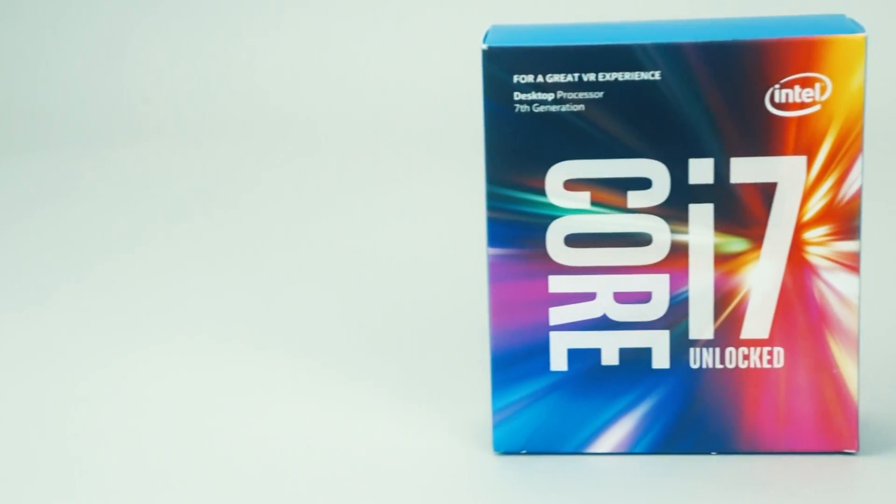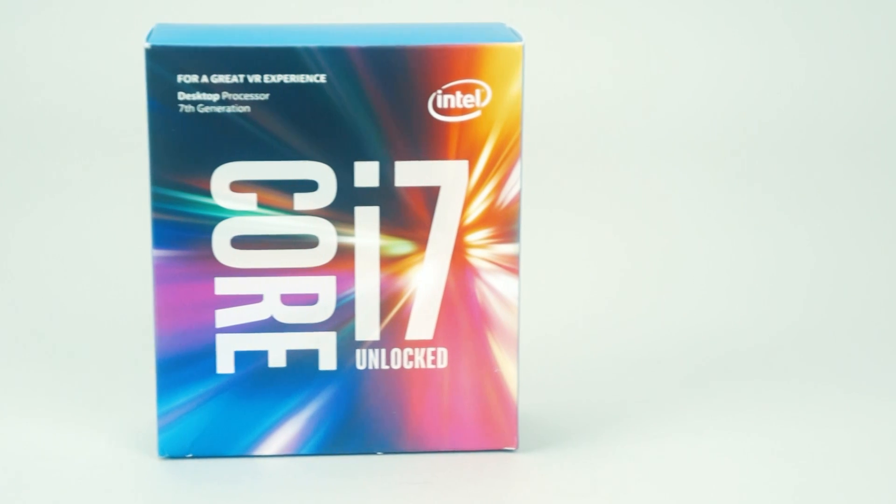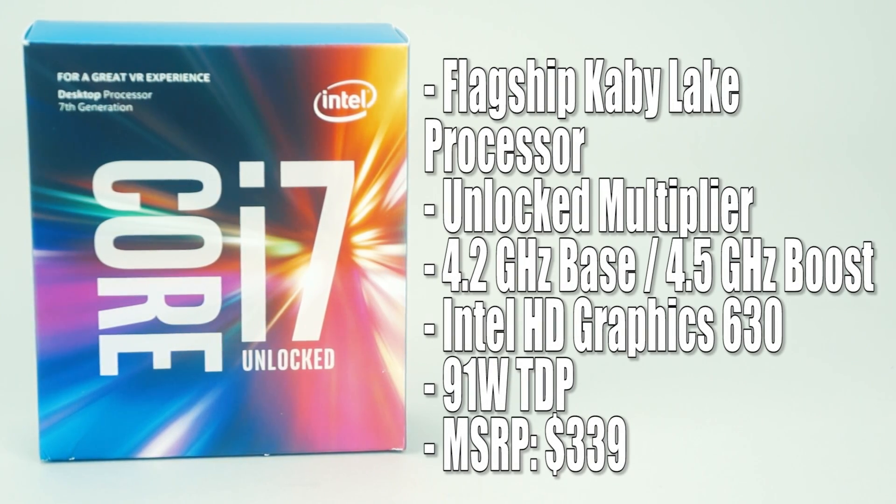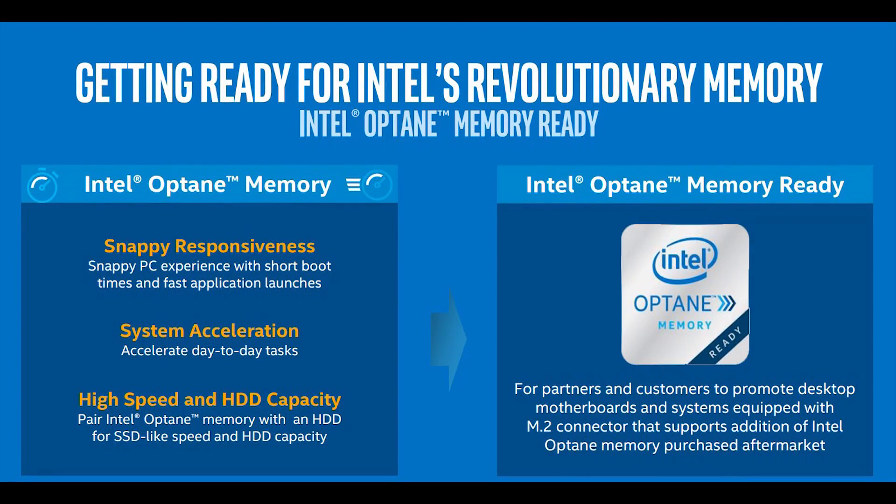The Core i7-7700K is the flagship desktop processor in the Kaby Lake line. Being a K-series processor, it has an unlocked multiplier and runs a little faster than its predecessor, with a base frequency of 4.2 GHz boosting up to 4.5 GHz. Inside you have Intel HD Graphics 630, and this chip has the same 91-watt TDP as its predecessor.